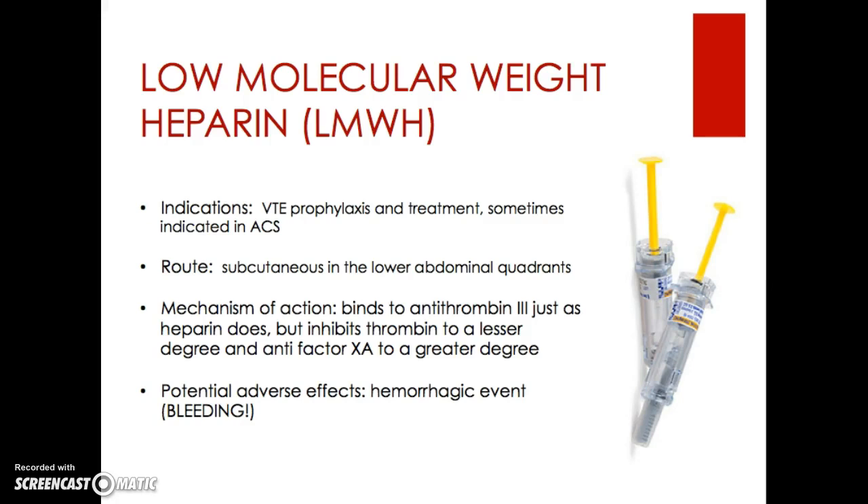Moving on to low molecular weight heparin, or Lovenox, it's primarily indicated in VTE prophylaxis and treatment, but it's sometimes used in acute coronary syndrome. It is always administered subcutaneously in the lower abdominal quadrants. Like heparin, it binds to antithrombin III, but it inhibits thrombin to a lesser degree and anti-factor Xa to a greater degree. Its potential adverse effect is hemorrhagic events or bleeds, and it's important to remember that it too can cause heparin-induced thrombocytopenia.